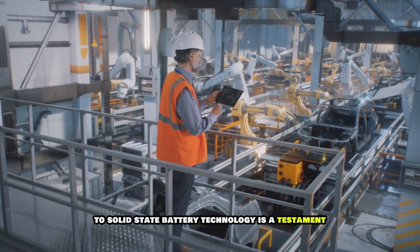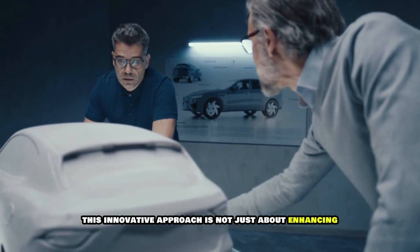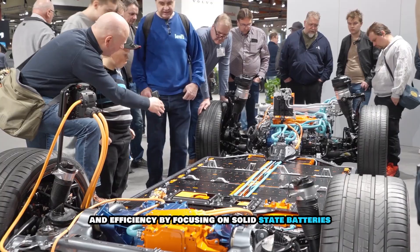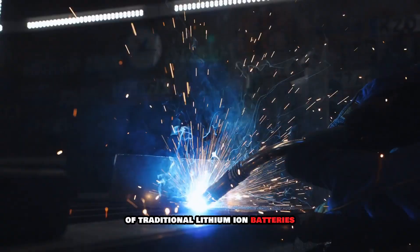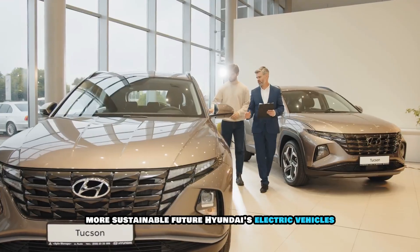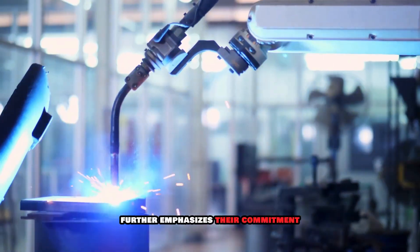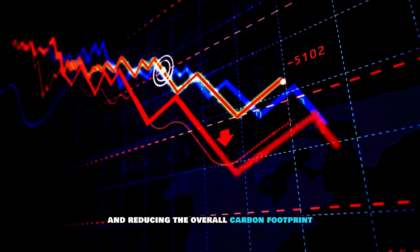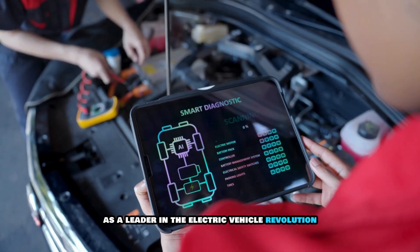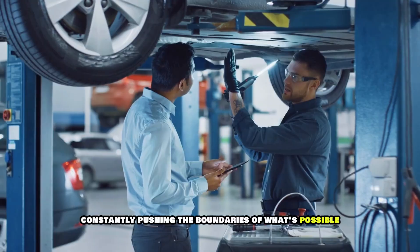Hyundai's commitment to solid-state battery technology is a testament to their vision and dedication to shaping the future of mobility. This innovative approach is not just about enhancing EV performance, but also ensuring sustainability and efficiency — overcoming limitations of traditional lithium-ion batteries such as longer charging times and shorter lifespans. Hyundai's electric vehicles are designed to reduce carbon emissions, and their integration of solar-powered charging stations further emphasizes their commitment to renewable energy and reducing the overall carbon footprint.